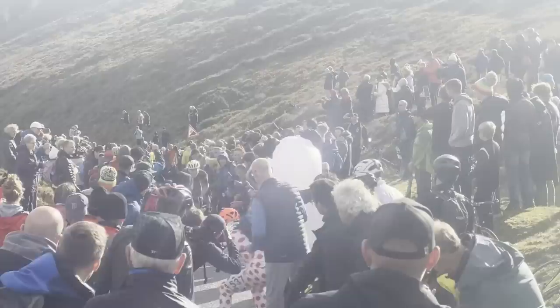Welcome to the GCN Tech Show. This week is a lightweight hill climbing bike special because it was the British National Hill Climb Champs at the weekend. I was there and managed to get my hands on loads of amazing lightweight bikes. We're going to be showing you those and discussing what is the best bike for going uphill. We've also got comments of the week and the bike vault.